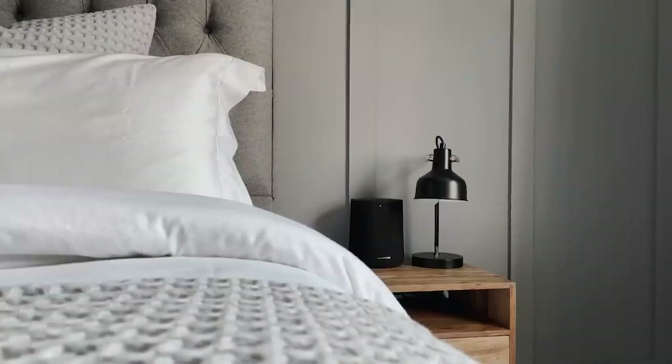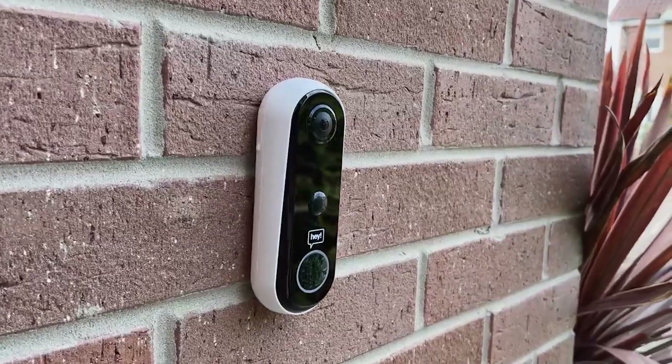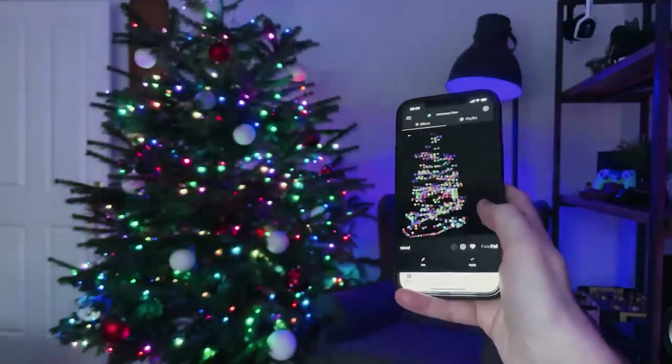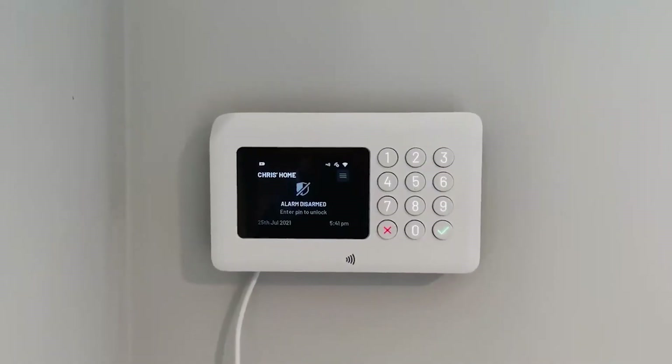A smart home is a handy house setting in which appliances and equipment may be managed remotely using a mobile or other network device from anywhere with an internet connection. A smart home's devices are connected through the internet, allowing the user to handle features such as home security, temperature, lighting, and a home theater from afar.